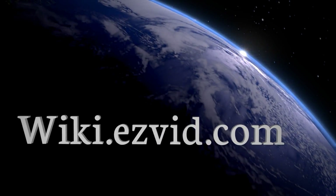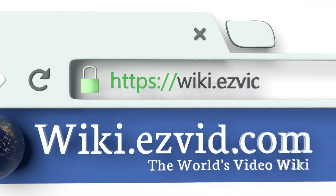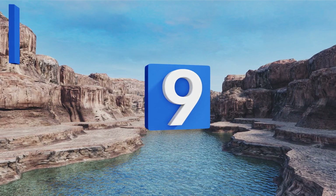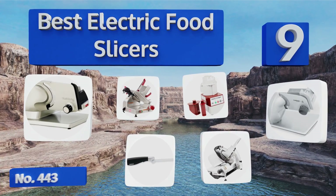EasyVid presents the nine best electric food slicers. Let's get started with the list.